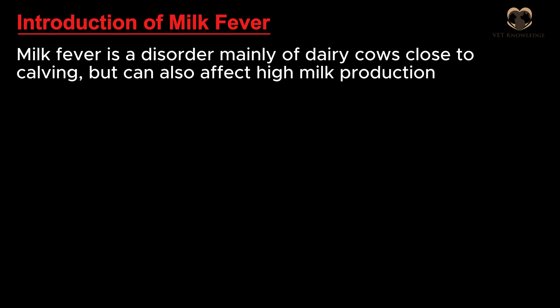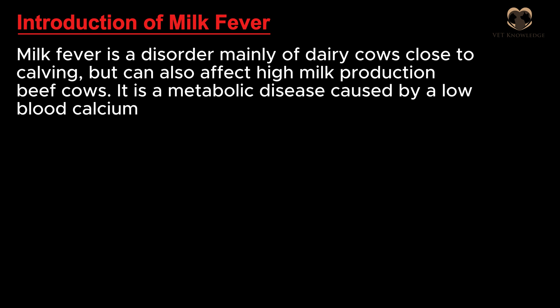Milk fever is a disorder mainly of dairy cows close to calving, but can also affect beef cows with high milk production. It is a metabolic disease caused by a low blood calcium level, known as hypocalcemia.